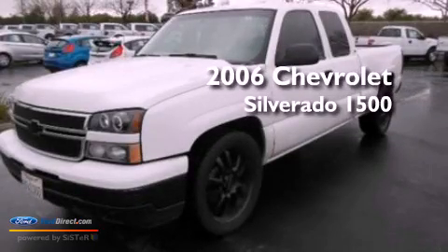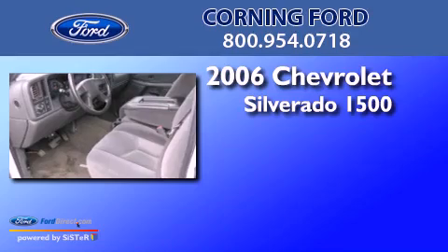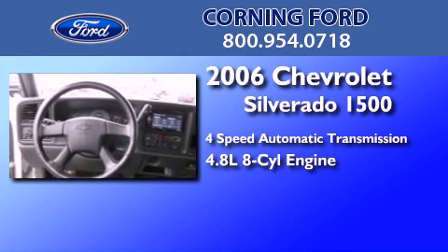This is a 2006 Chevrolet Silverado 1500. This truck has a 4-speed automatic transmission and a 4.8-liter V8.